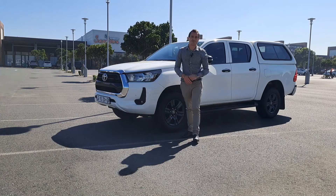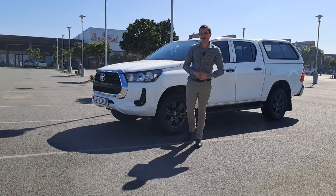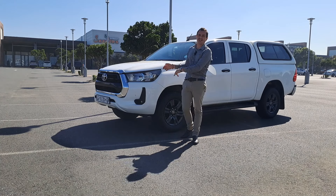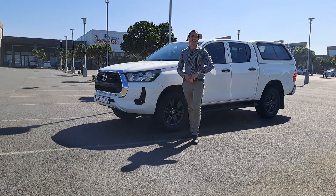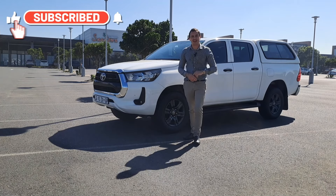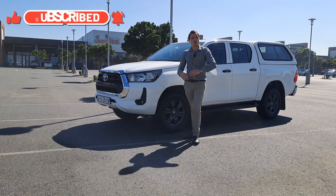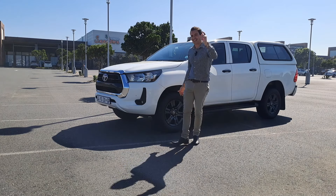Hey guys, Justin here, and welcome back to another Justin on Cars video. This is going to be a full review of the 2.4 GD6 Toyota Hilux — another South African favourite. Remember to like, subscribe, share, and hit that notification bell. Welcome to South Africa's favourite — let's get into it.